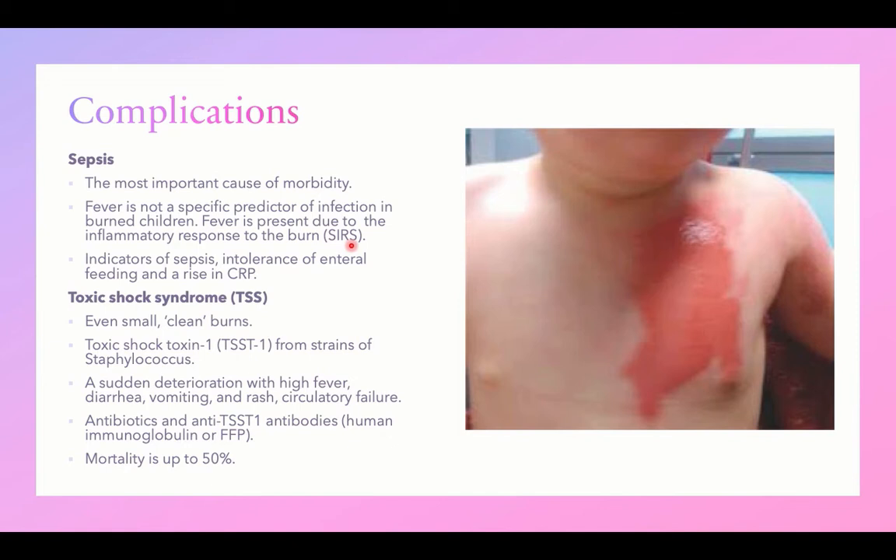SIRS can occur in cases of infection, burn, trauma, and surgery. Other indicators of sepsis — such as elevated CRP, intolerance of enteral feeding — and a high index of suspicion should prompt aggressive antibiotic therapy.